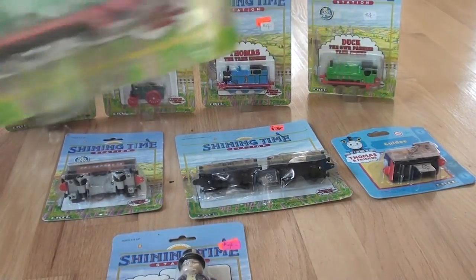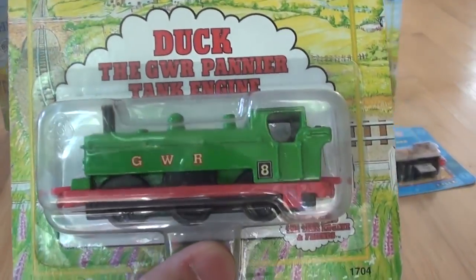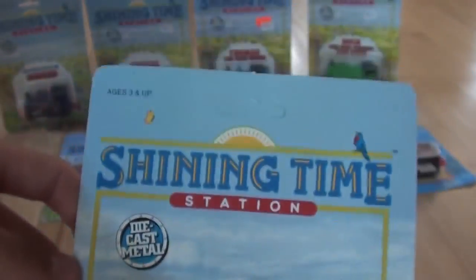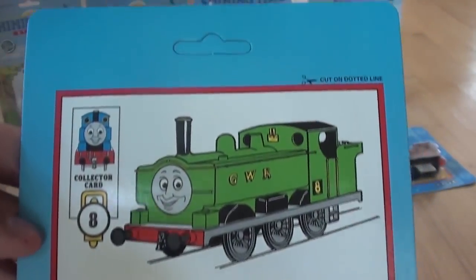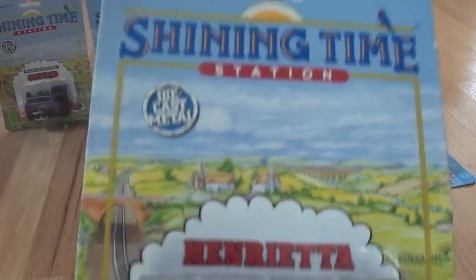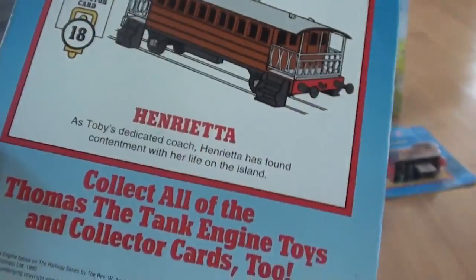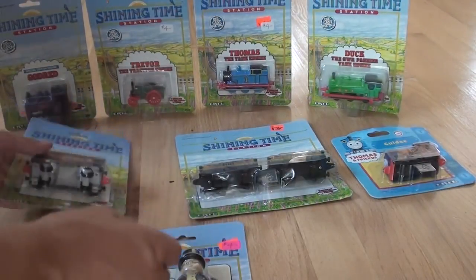Now we have two more. Duck, the Great Western Railway Pannier Tank Engine. Here we have Henrietta, the faithful coach of Toby. Duck was on a 92 card, and Henrietta was also on a 92 card.